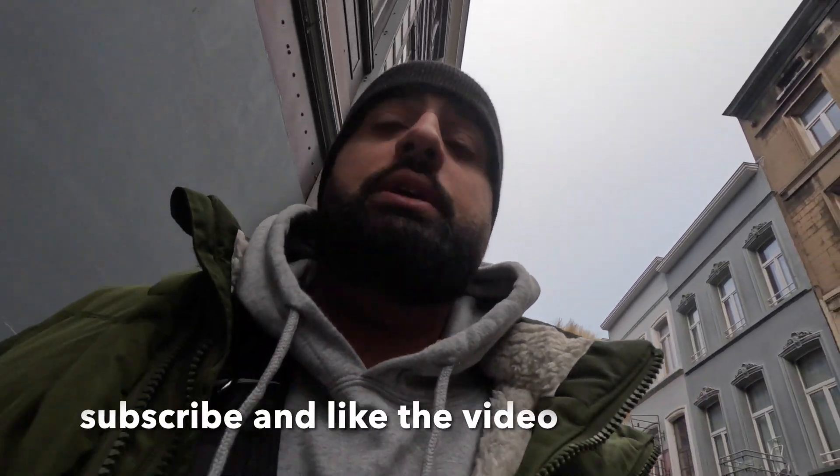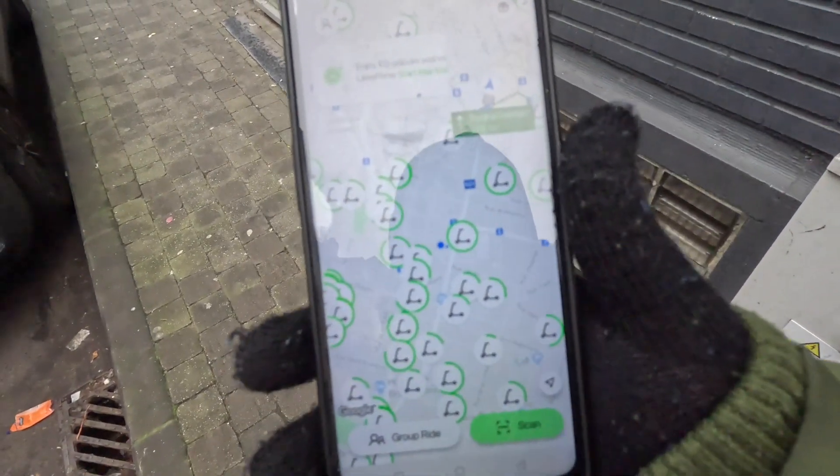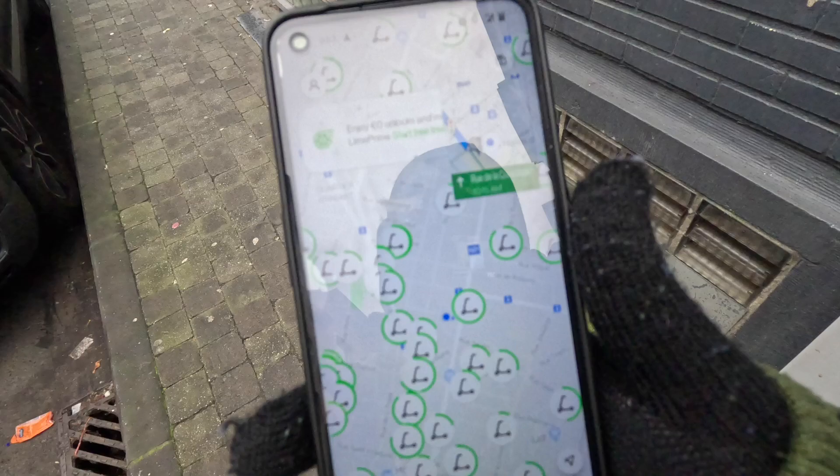Hey, it's your boy, Dunya's Traveller, traveling the Dunya. I'm here in Belgium going to one of the tourist attractions called Atomium or something like that. I'm using this app that's got plenty of bikes, and I'm gonna make my way there using it.